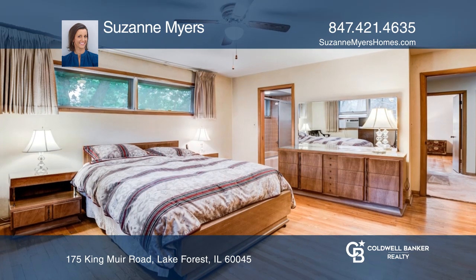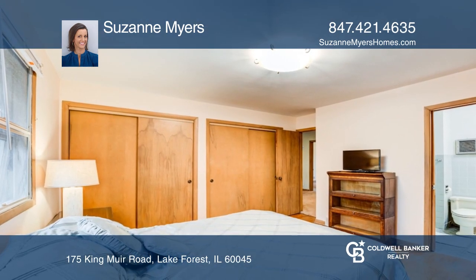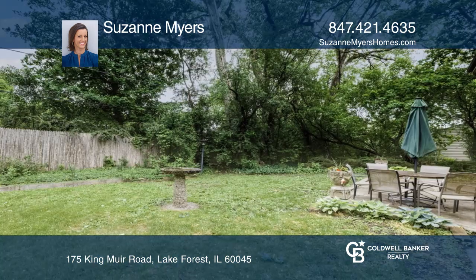The split-level floor plan provides excellent space. The lower level was waterproofed and is ready for finishing for additional living space.